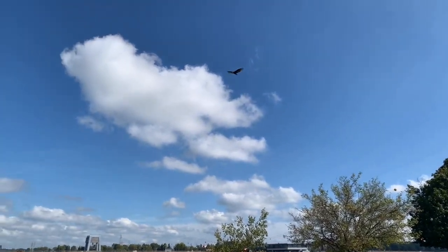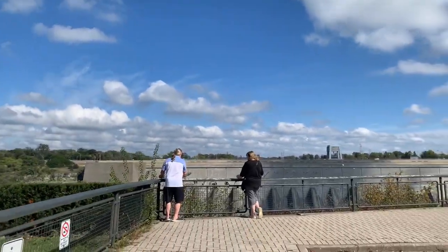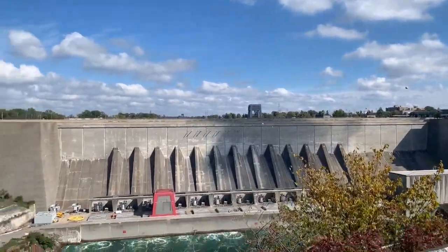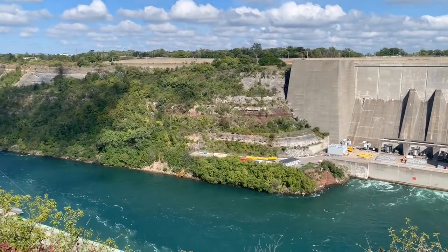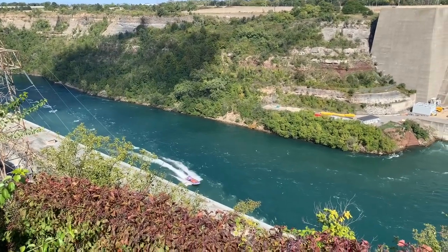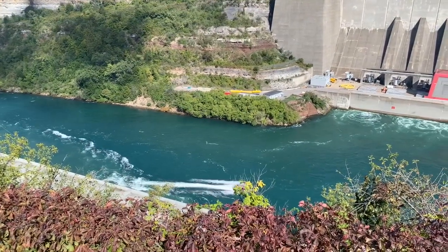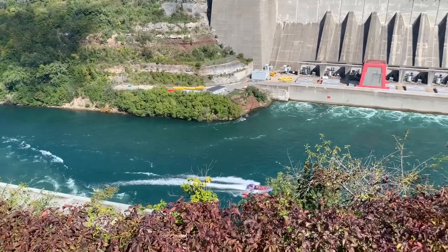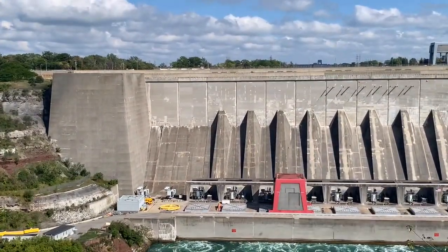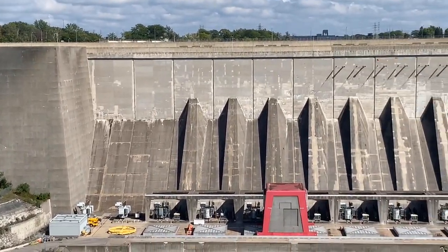There's a big turkey vulture flying in. You can see here — oh, there's another jet boat coming in! Let me get a close up of that.